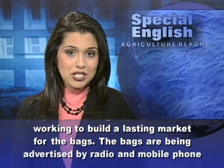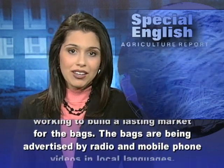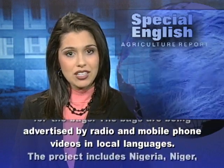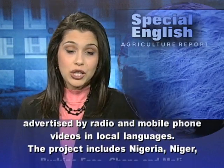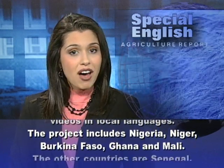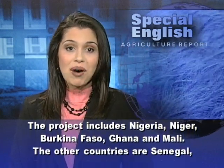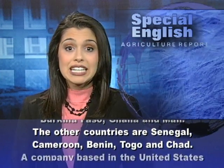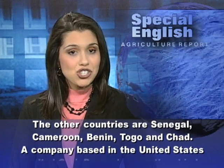The bags are being advertised by radio and mobile phone videos in local languages. The project includes Nigeria, Niger, Burkina Faso, Ghana, Mali, Senegal, Cameroon, Benin, Togo, and Chad.